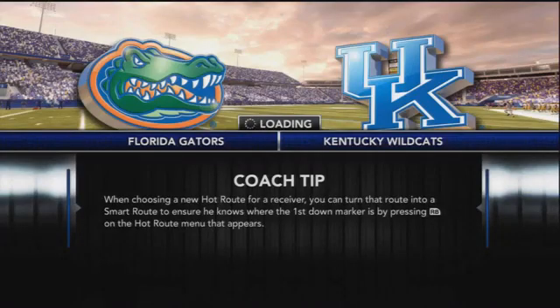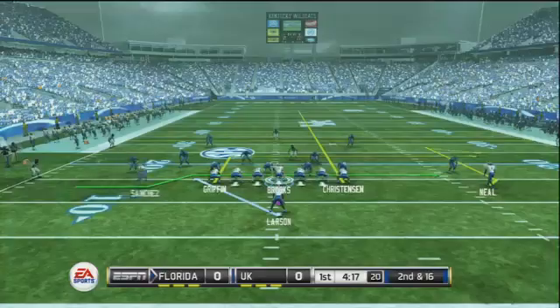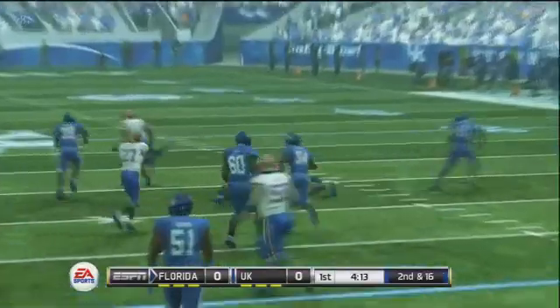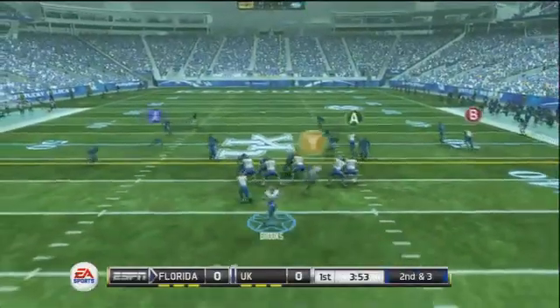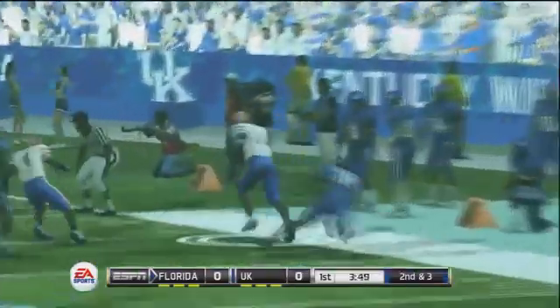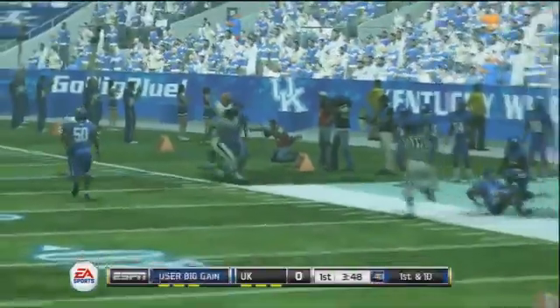Next up, more SEC play as the Florida Gators travel to Kentucky to take on the Wildcats. Florida 4-0, looking to extend their winning streak. Into the game — first quarter, second and 16 — and the conversion goes once again to the tight end. Is anybody really surprised? Brooks and his tight end have an incredible connection, and here we see it again on the right sideline as he shakes a defender.